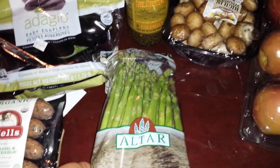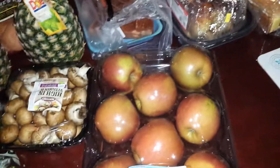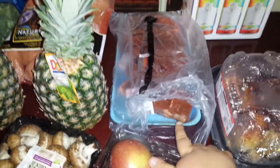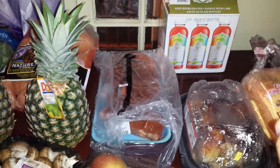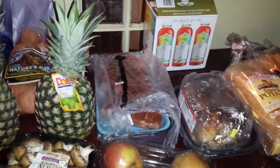Some asparagus, capers, pineapples, sweet potatoes, mushrooms, apples, these are prime sirloin steaks, and kombucha. I don't know, I don't drink that.